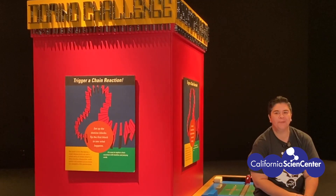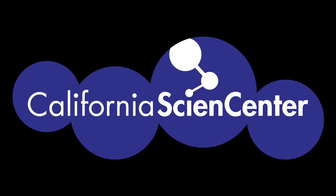Whoa, that was really cool! Hope you're feeling a little less stuck at home. See you next time! Be sure to visit our website Monday through Friday at 10am for more Stuck at Home Science activities.